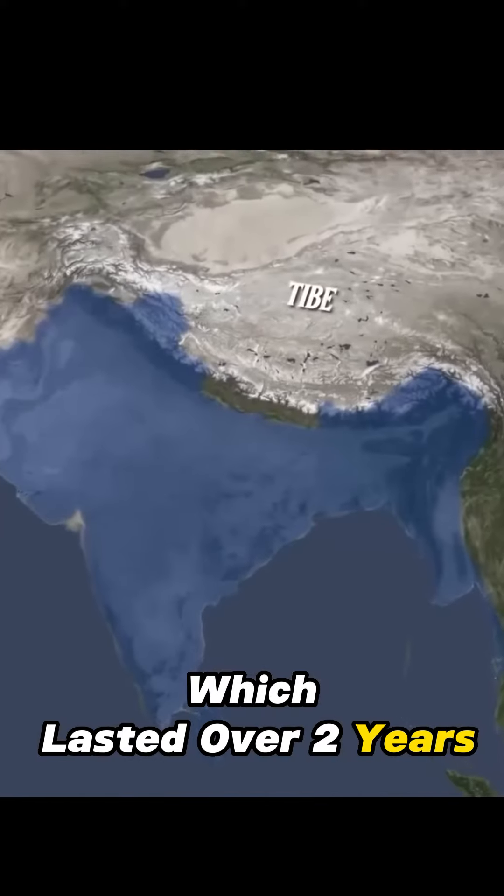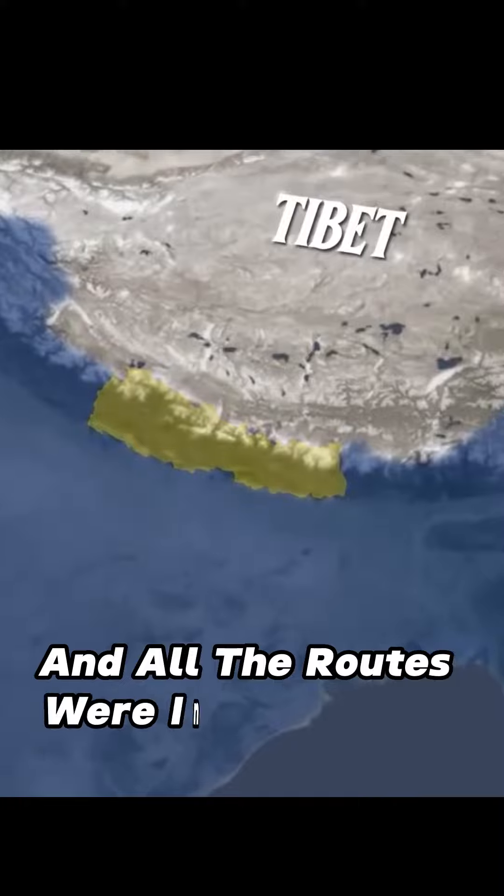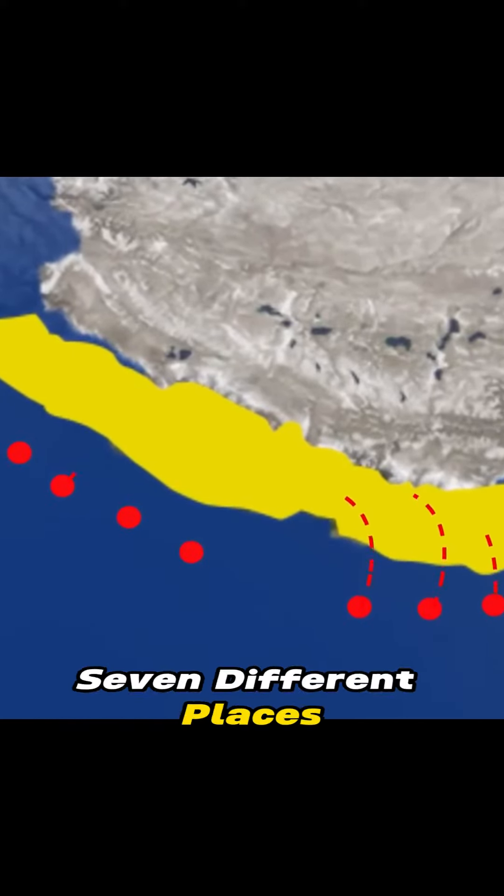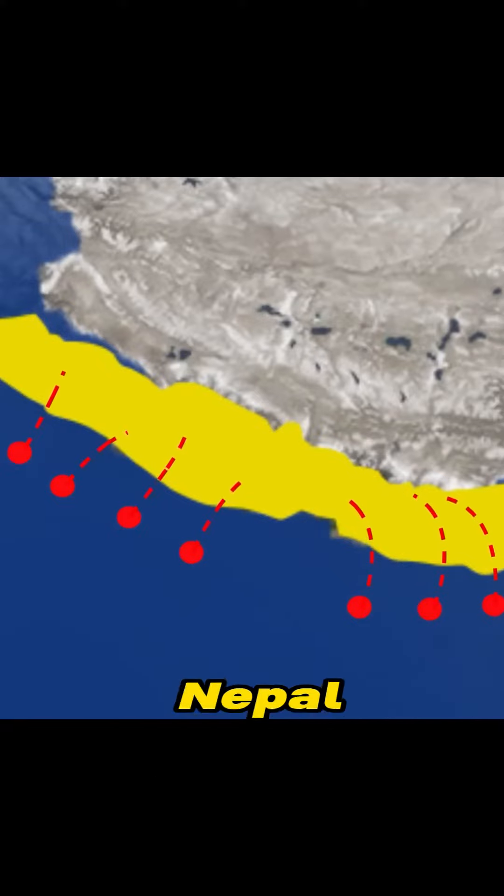Until the final showdown — the Anglo-Gorkha War in 1814, which lasted over two years. The British wanted to trade with Tibet, and all the trade routes were in control of Nepal. This time, the British were more prepared with more soldiers and more weapons. The British started attacking from seven different places and managed to capture some areas of Nepal.